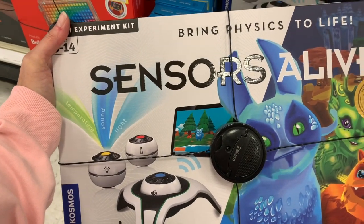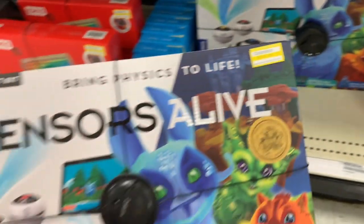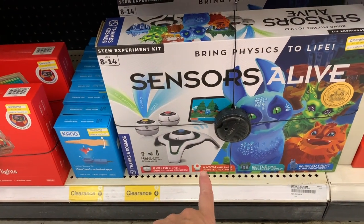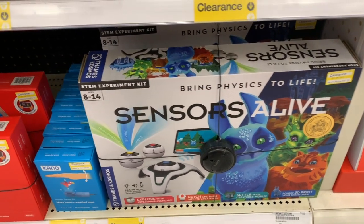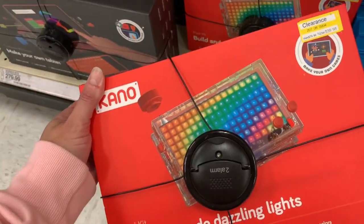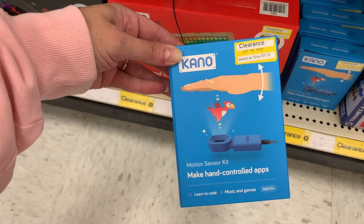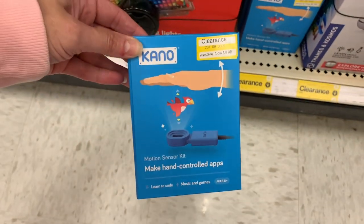This is a Sensors Alive experiment kit — that was $129.99, now it's $64.98. It says: Explore with superhuman sensors, hatch and raise infinite creatures, settle your creature's world, and it has a bonus 3D print feature. This is $39.98 by Kano — build and code dazzling lights, it was $79.99. This motion sensor kit by Kano is $8.98, it was $29.99.